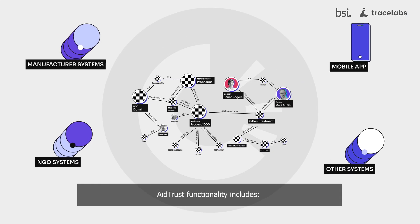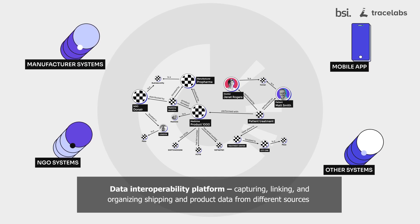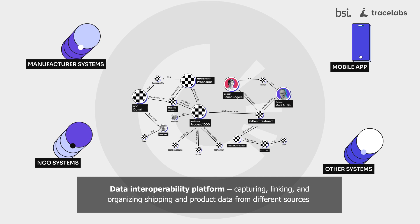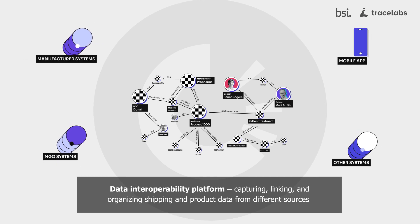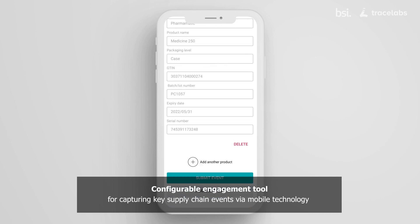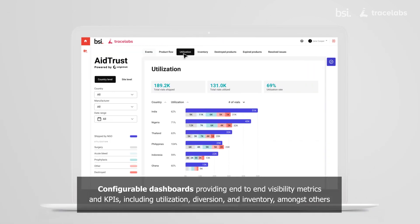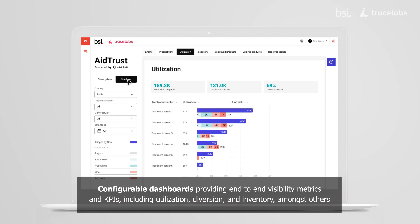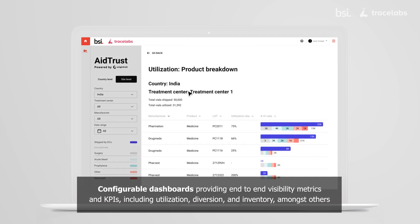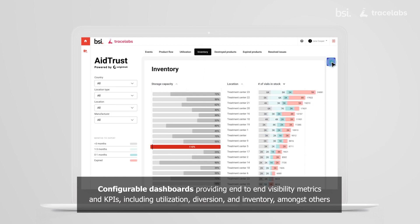Aid Trust functionality includes a data interoperability platform for capturing, linking, and organizing shipping and product data from different sources. A configurable engagement tool for capturing key supply chain events via mobile technology. Configurable dashboards providing end-to-end visibility metrics and KPIs, including utilization, diversion, and inventory, amongst others.